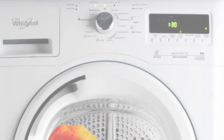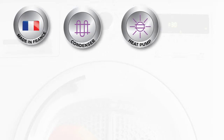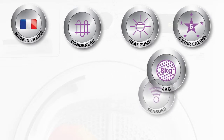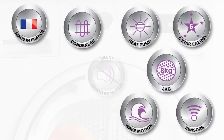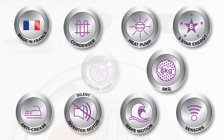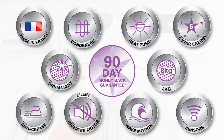Some of the many features include: made in France, its condenser drying system, heat pump for maximum performance, 6 star energy rating, a large 8kg drum capacity, Sixth Sense air care technology, wave motion technology, a silent inverter motor, anti-crease function, LED drum light, and lastly it's backed by the 90 day money back guarantee.